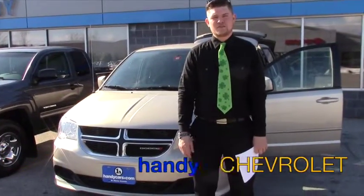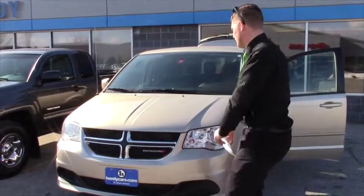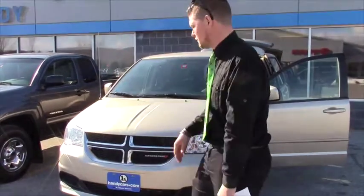Hi Lauren, this is Matt from Handy Chevrolet. I want to thank you for your inquiry on the 2013 Dodge Grand Caravan. I just wanted to do a quick walk-around video for you so that you can see it firsthand. I know it's pretty much what you want and I'm just waiting for a credit app online from you and then we can go from there.